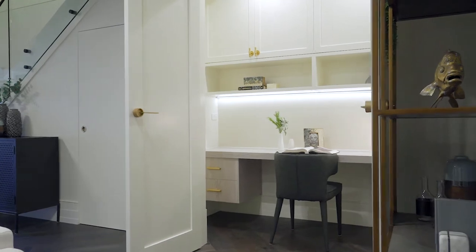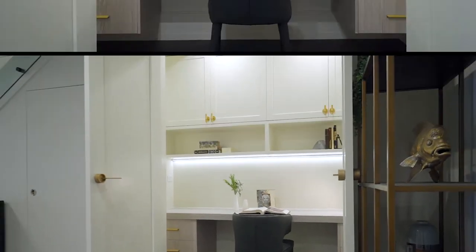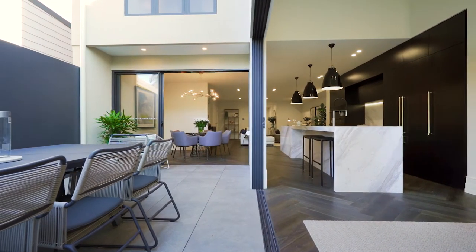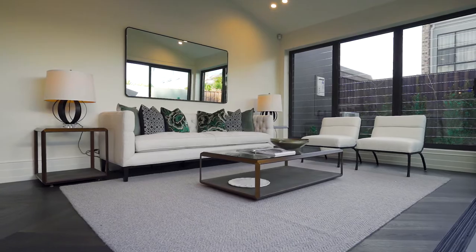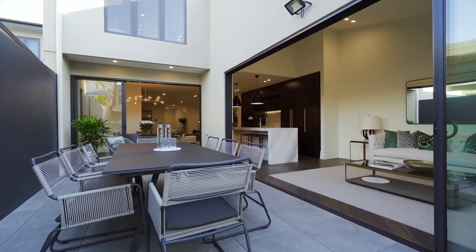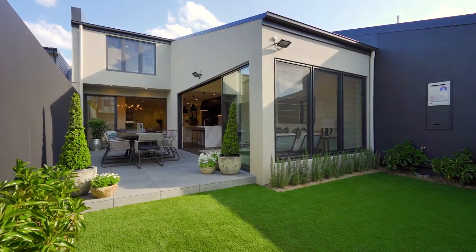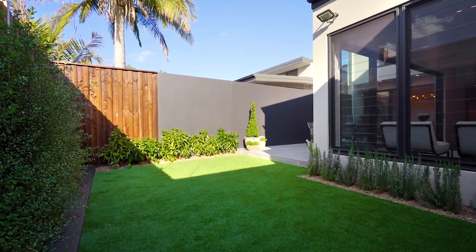There is also a wonderful media or study space conveniently tucked away. The flowing floor plan provides for luxury indoor-outdoor living, with separate living spaces all taking advantage of the privacy and the light-filled northern aspect to the rear and beautifully landscaped gardens.